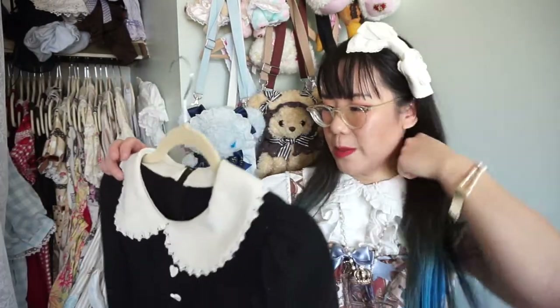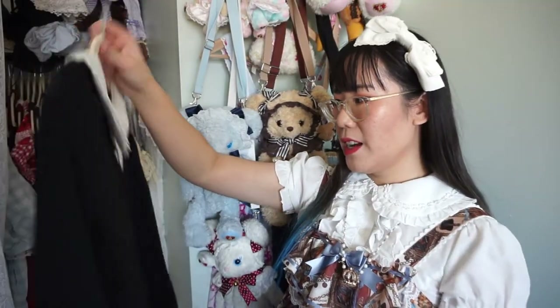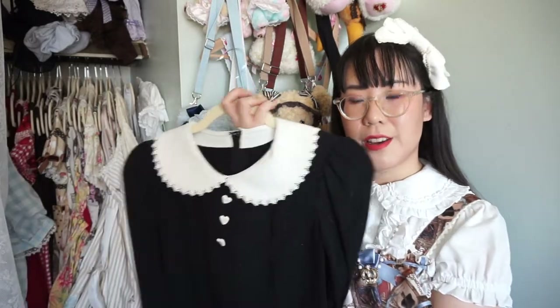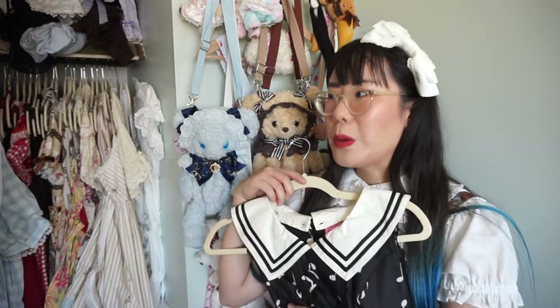Here's that third Innocent World OP — it's long-sleeved, perfect for daily wear, and I am not willing to let this one go. This Angelic Pretty JSK I'm keeping for nostalgic sake — I don't actually fit it, but it was one of my first pieces so I'm keeping it; don't judge me for that. I made a really big mess in my room! I'm not going to go through the Otome section of my wardrobe as I think that'd be too much for this video.